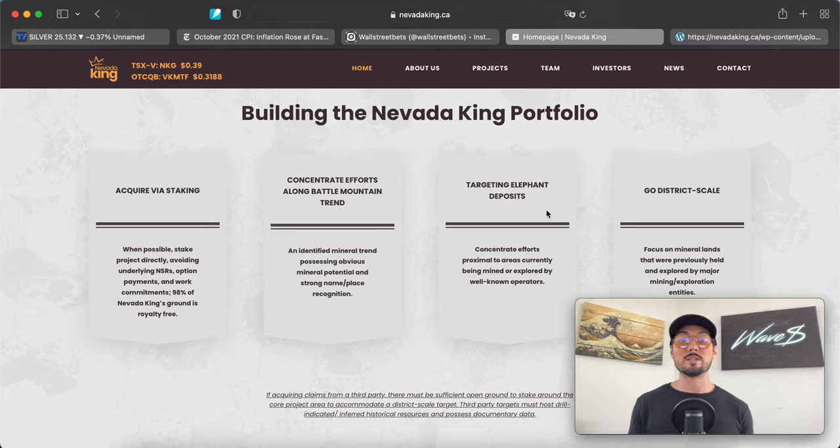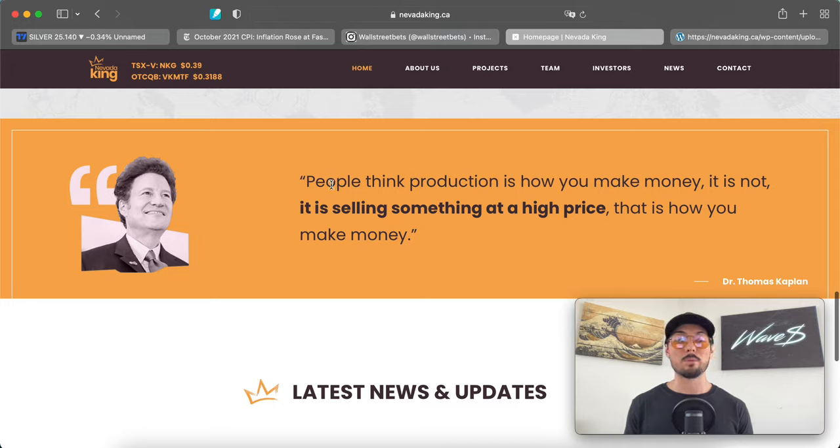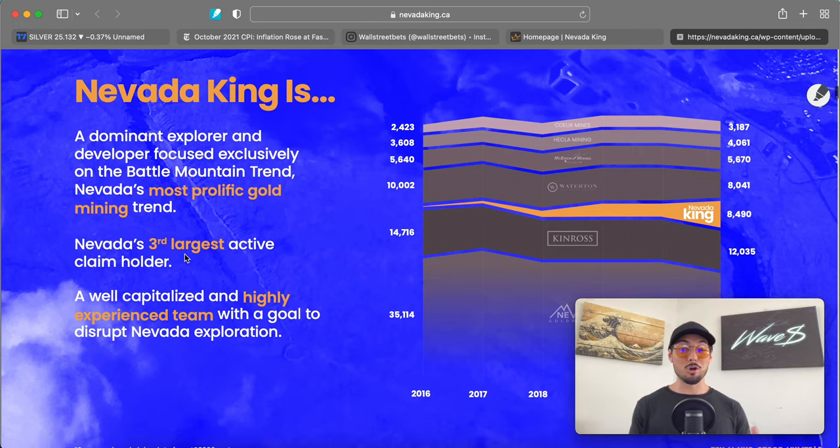Looking at the United States' fastest-growing mineral claim holder — if you're involved in this space you'd recognize names like Kinross. Building the Nevada portfolio: acquire via staking when possible, avoiding underlying NSRs, option payments, and work commitments. 98% of Nevada King's ground is royalty-free. They concentrate efforts along the Battle Mountain Trend — an identified mineral trend with obvious mineral potential and strong name-place recognition. Targeting elephant deposits, focusing on mineral lands previously held and explored by major mining and exploration entities.